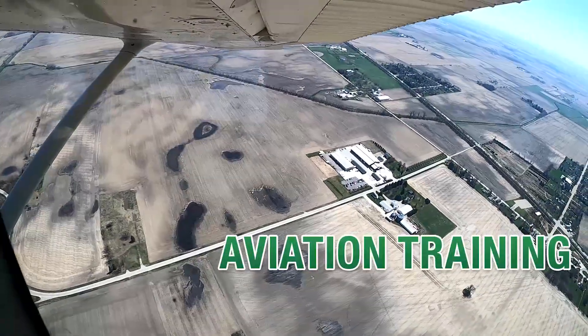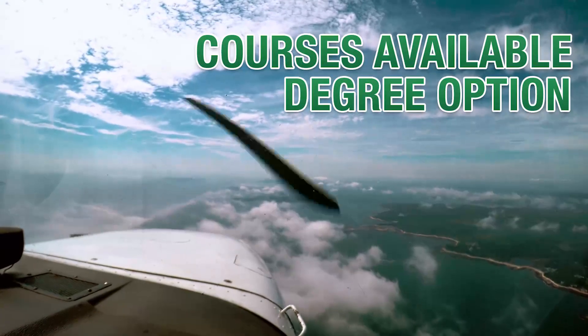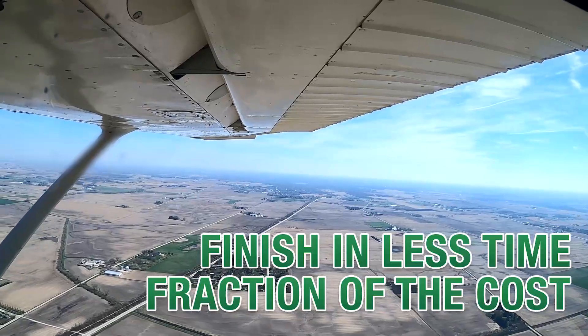Soar through your aviation training at College of DuPage — now offering courses and an opportunity to earn a degree in less time at a fraction of the cost. It's an associate's in aviation management. There are two separate tracks of the program.